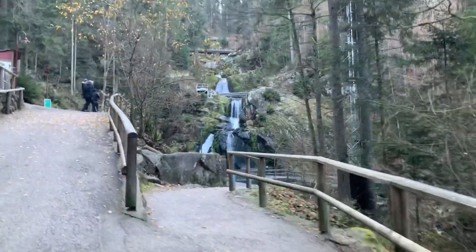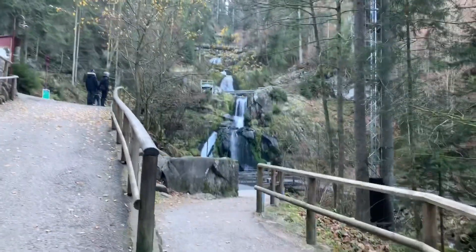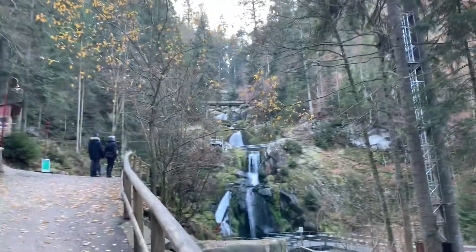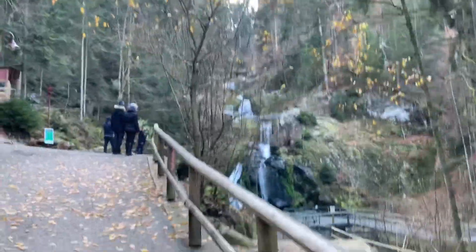Definitely wow. This is just absolutely beautiful, everything here. So pretty. The waterfall — oh, wow.